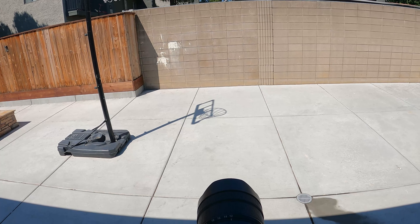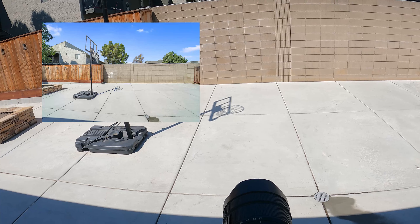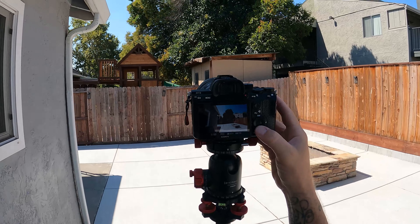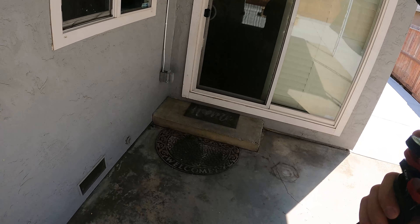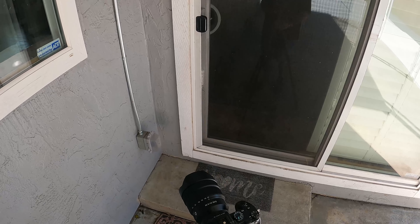That's it. Looking at my count, including the walkthrough, this entire shoot took a little under 16 minutes. I'll send these images to my editing team and deliver them to the agent in the morning. Thanks for watching, guys — hope you enjoyed it.